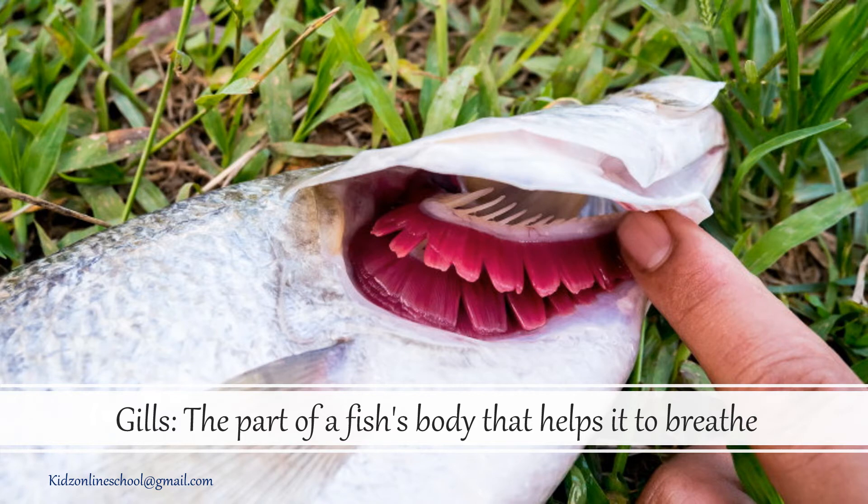Gills: the part of a fish body that helps it to breathe.